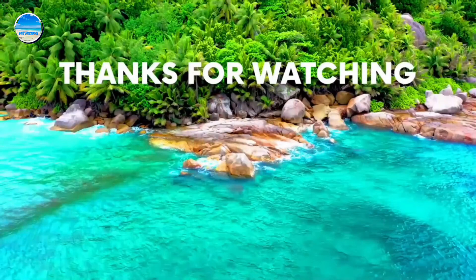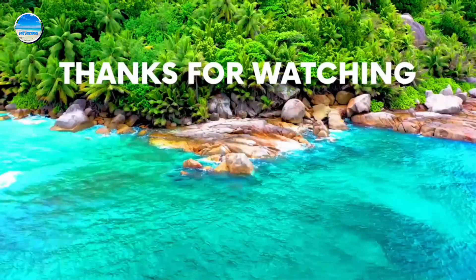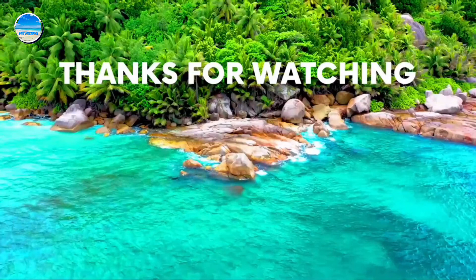For even more information about each property mentioned in this video, check out the video description below to find links to each one of the properties. If you enjoy this video, please subscribe to our channel and like the video.